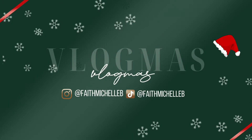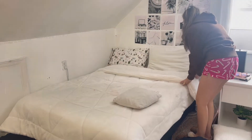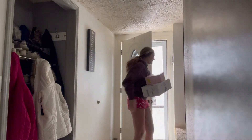Good morning and happy Vlogmas Day 3! I'm honestly already having so much fun doing Vlogmas, but for today's little vlog, I'm just going to take you through a day in the life. I have some errands to run and I'm just going to show you what a typical day in my life looks like. I just woke up.